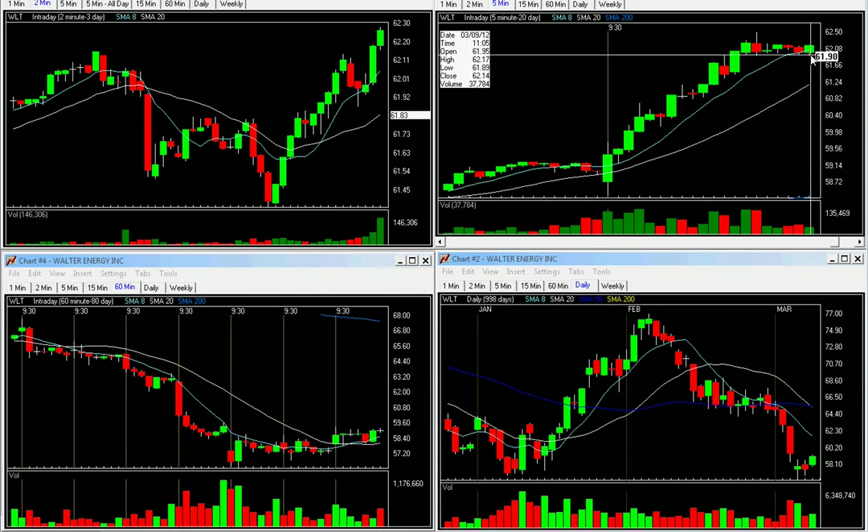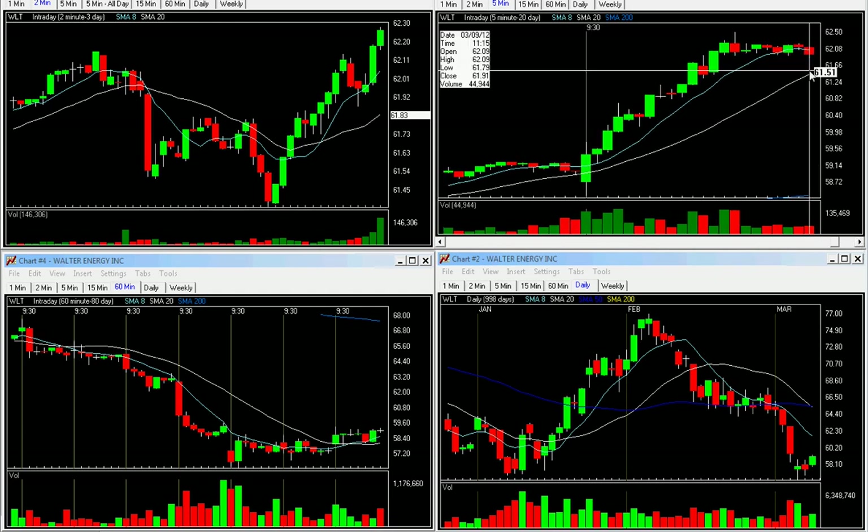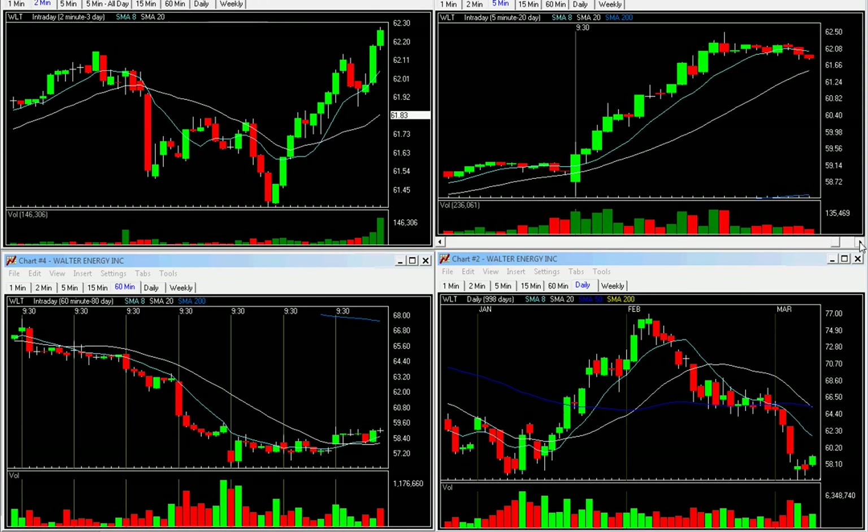Now the 5-minute bicep is triggering here. If this fails under 61.89, I'm at a half. And there it fails right there — I'm at a half of the position. I'm holding the other half to the end of the day or to break even, whichever comes first.